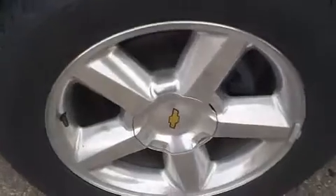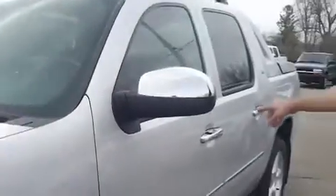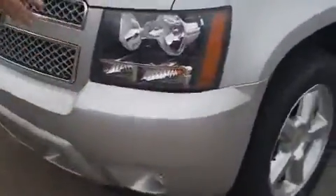We've got 20-inch polished aluminum wheels, Bridgestone Dualer tires with lots of tread left on them. It's an LTZ, very sporty in its styling. We've got chrome mirror caps and door handles here. As we come around the front, we've also got the chrome mesh grille.